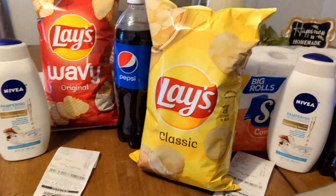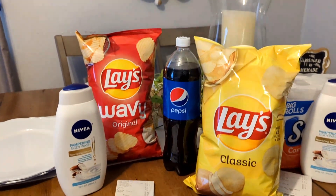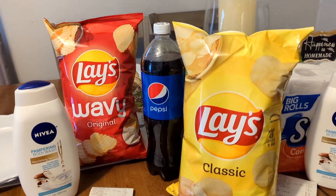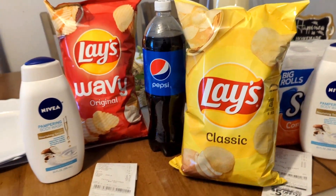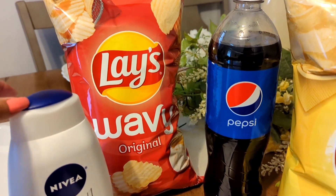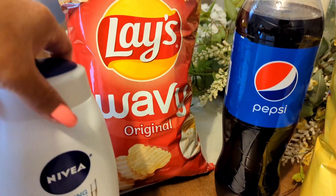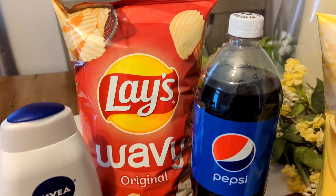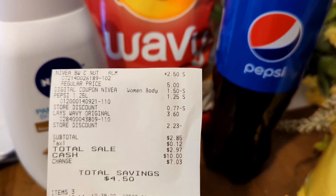Here are my final transactions at Dollar General — any-day deals you can do now. For $1.85 for the Pepsi and the Lays, that is a great deal, because as I mentioned, those Lays are $3.60 alone in my region. I tried the dip and the dip did not work, so I turned around, avoided the Lays dip, put the Lays Wavy chips in there with the Nivea and the Pepsi, and everything worked out. This transaction was just $2.85 out of pocket with a savings of $4.50.